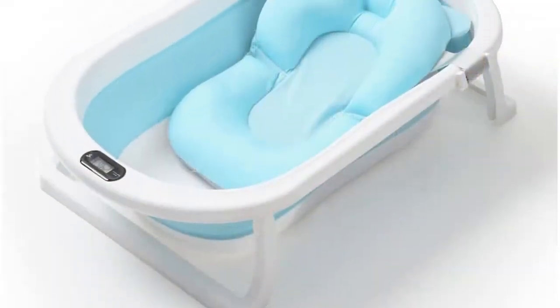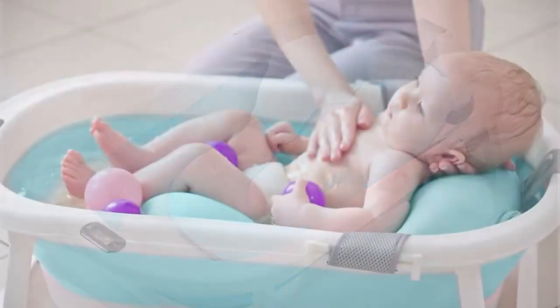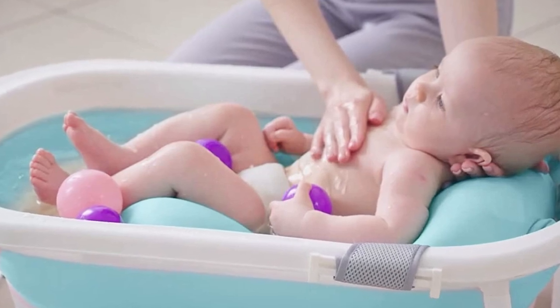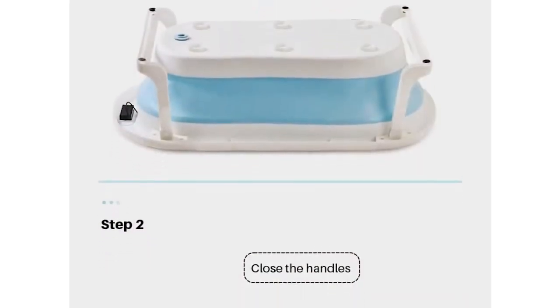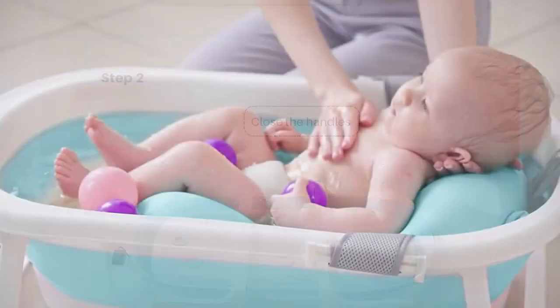The bathtub is also very lightweight, making it easy to carry when traveling. Another great feature is its non-slip surface, which provides added safety for your baby and helps prevent accidents during bath time. The bathtub also has a soft and comfortable cushion that provides extra comfort for your baby during bath time.